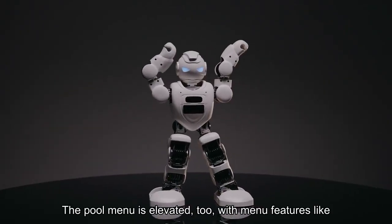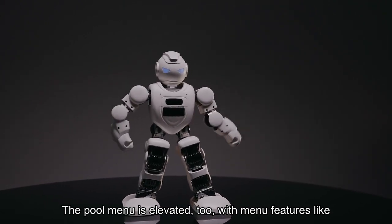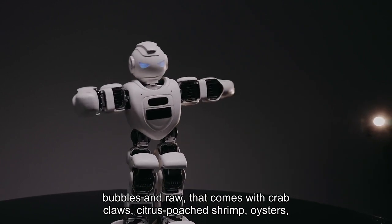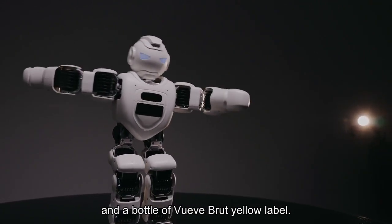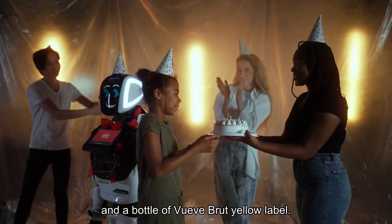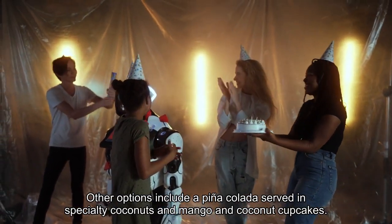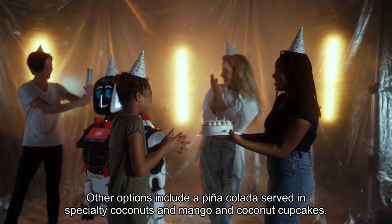The pool menu is elevated too, with menu features like Bubbles and Raw, that comes with crab claws, citrus poached shrimp, oysters, and a bottle of Veuve Clicquot Brut Yellow Label. Other options include a piña colada served in specialty coconuts and mango and coconut cupcakes.